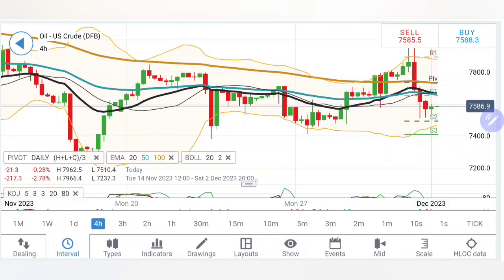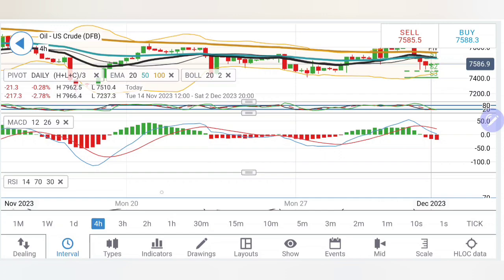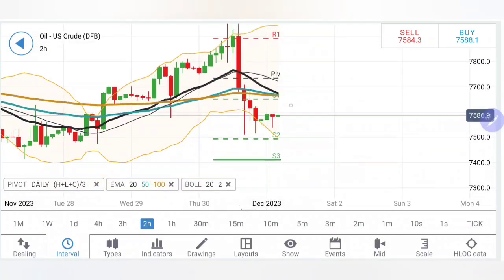Stochastic is at oversold levels as well. The MACD has crossed over, trading with divergence and bearishness, and RSI is flat. This is on the 4R charts. Let's also have a look at the 2R charts.